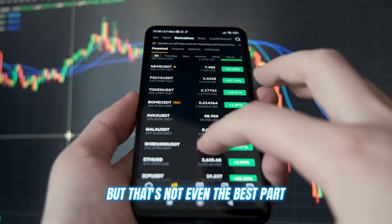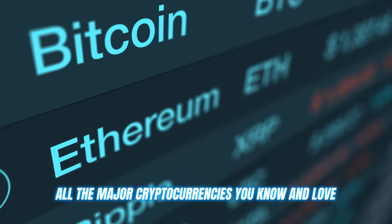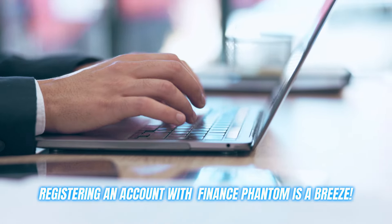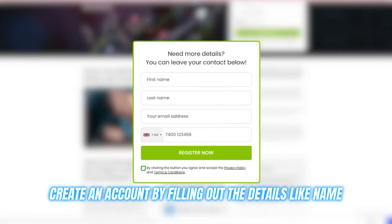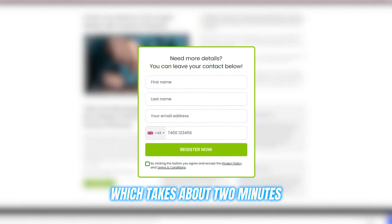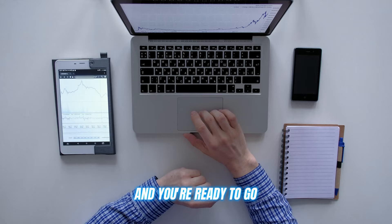Finance Fandom supports all the major cryptocurrencies you know and love — Bitcoin, Ethereum, Ripple, you name it. Registering an account with Finance Fandom is a breeze. Just head to their website, create an account by filling out details like name, email ID, and contact number, which takes about two minutes, then deposit at least 250 euros to fund your account, and you're ready to go.